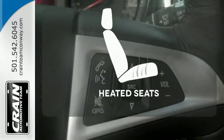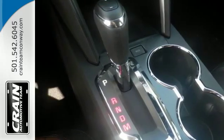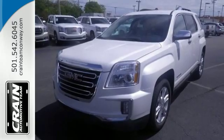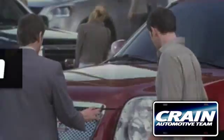Wrap yourself in the comfort of heated seats. This Terrain means business, just like you. A perfect match. Take it for a test drive today. Visit us anytime at crane-team.com.